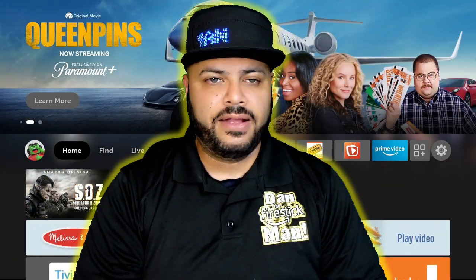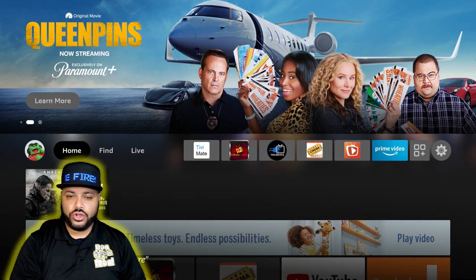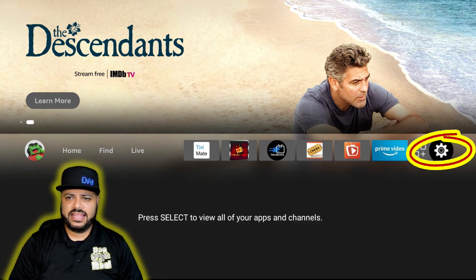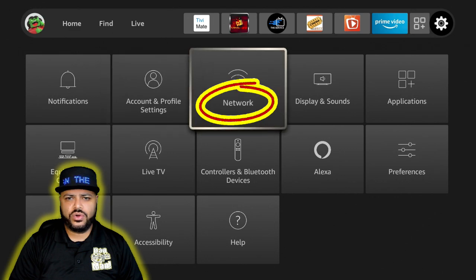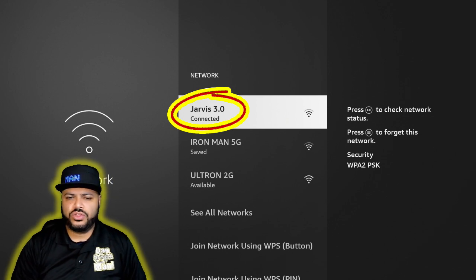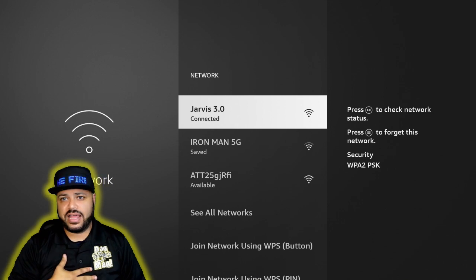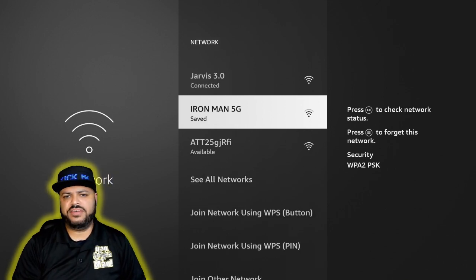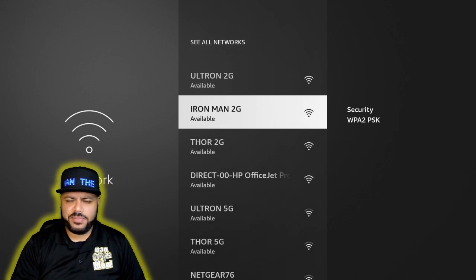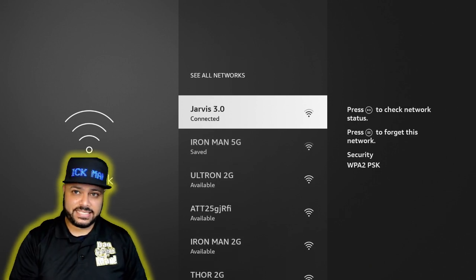Let me show you how you can check your connection. Hit the home button, go right to Settings — that gear icon — then go down and click on Network. The very first network listed, like it says here 'Jarvis 3.0' for me, is the connection you're currently on. I personally have a mesh system so I have an Ironman 5G network.